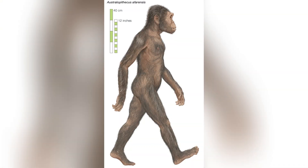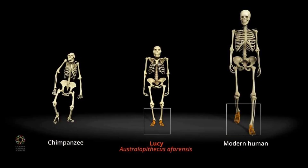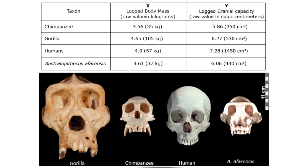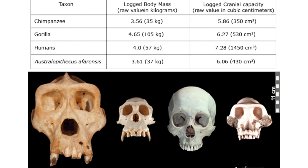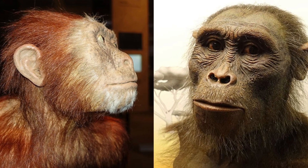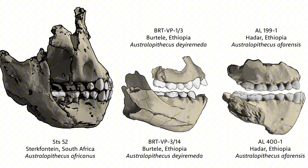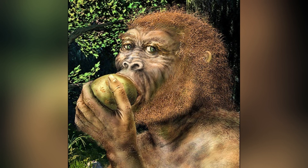Their body size was relatively small, with males standing around 4.5 to 5 feet tall and females measuring between 3.5 to 4 feet. Brain size was modest by modern standards, ranging from 400 to 500 cubic centimeters. Facial features were also distinct: they had a projecting face, flat nose, and a pronounced brow ridge. Fossil remains suggest they also had strong jaws, indicating their diet included hard food or food with lots of fiber.